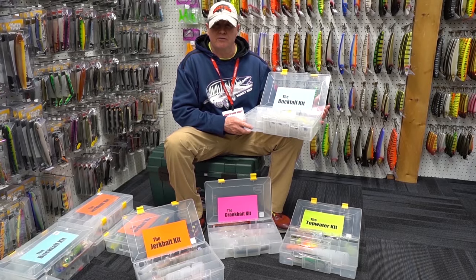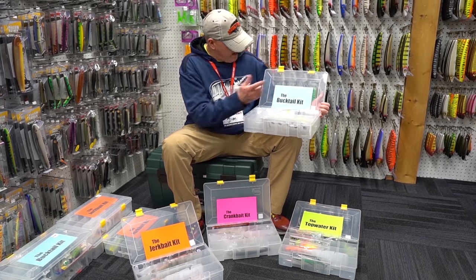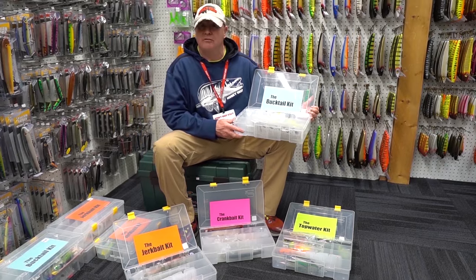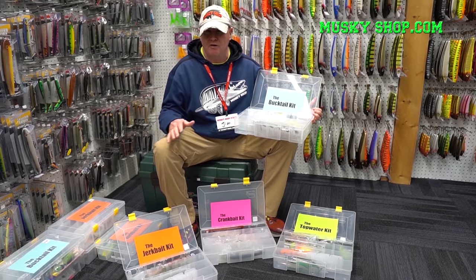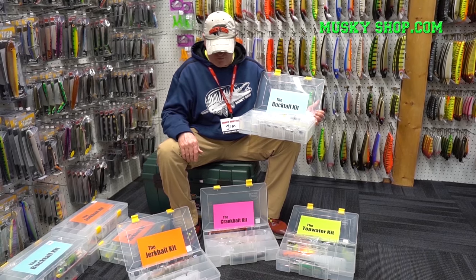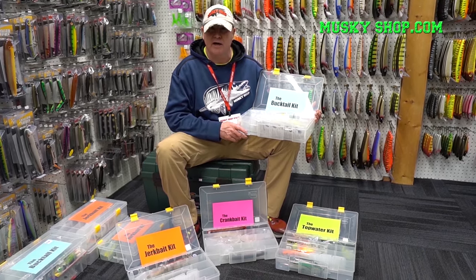We put together some new kits for 2024: a bucktail kit, a topwater kit, crankbait, jerkbait. Some really nice kits whether you've been in the game for a long time or if you're new. These kits are great for gifts or just getting started in the game.